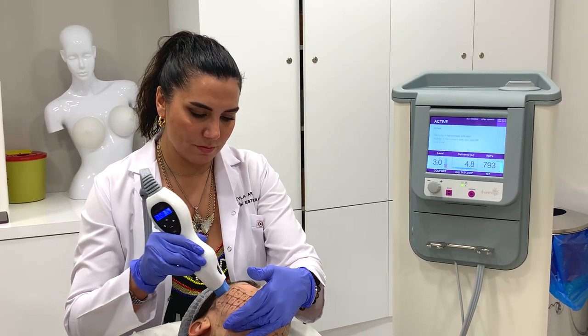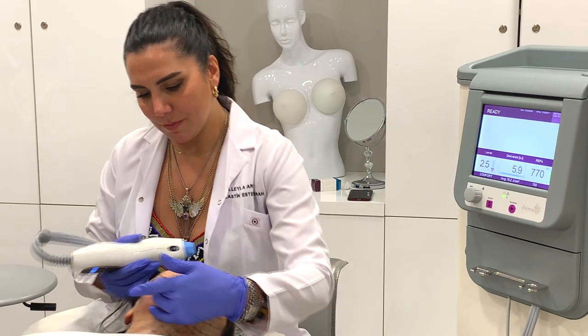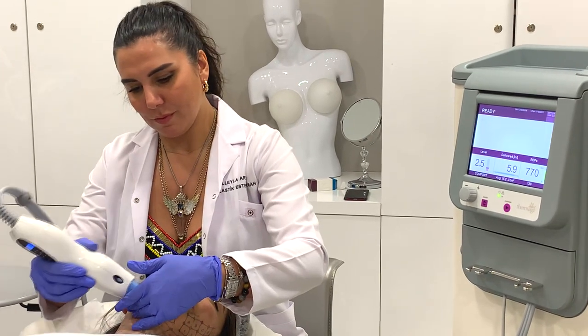It is one of the most powerful methods in non-surgical face and neck lifting processes. Thermage has special tips applied around the eyes for patients who do not want aesthetic surgery — not only on the face, but also on the eyelid. We use these tips to relieve eyelid drooping.